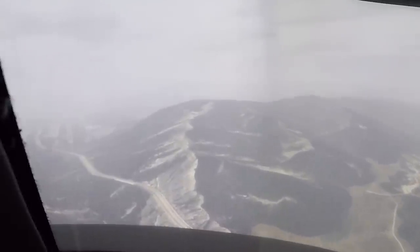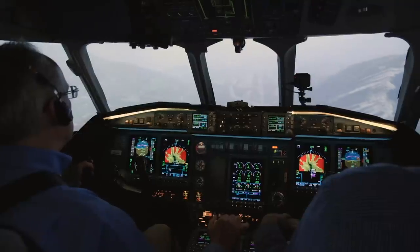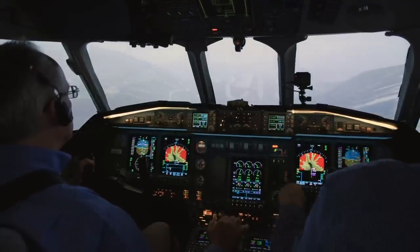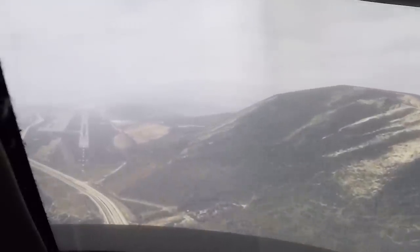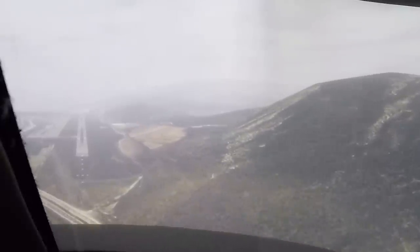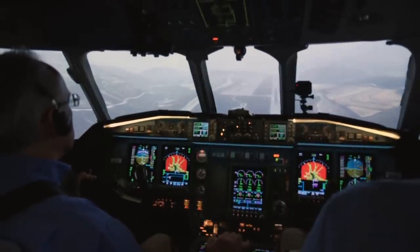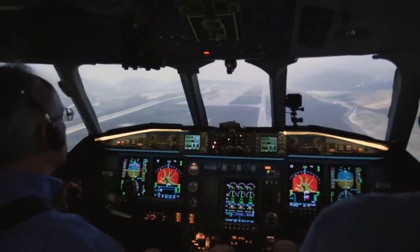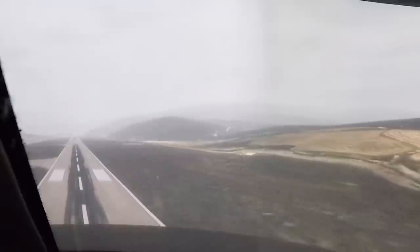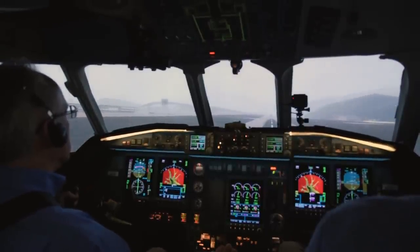Altitude. Altitude. 1,000. Altitude. 1,000. 500. 300. 200. 50. 40. 30. 20. 10.